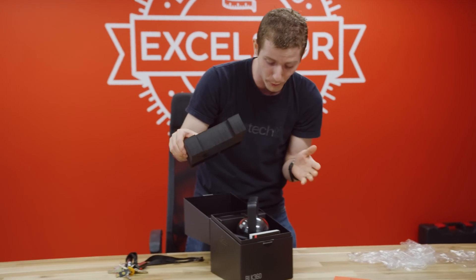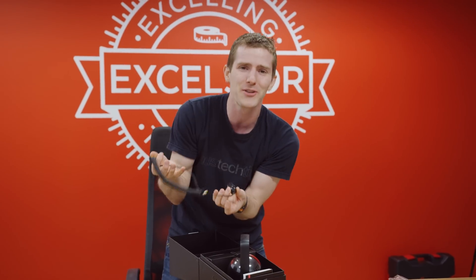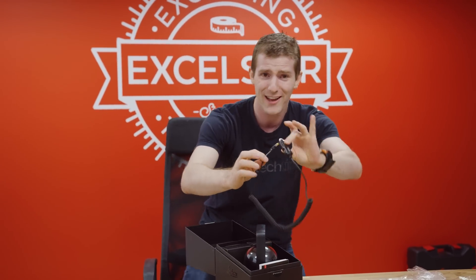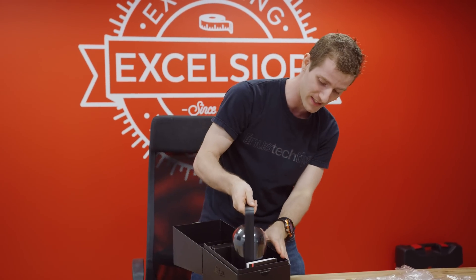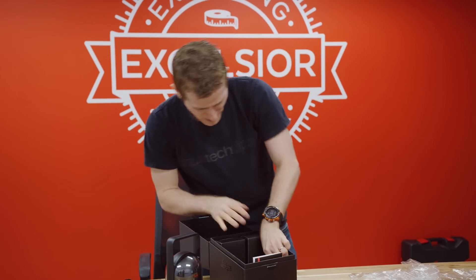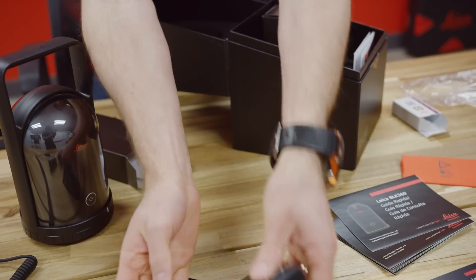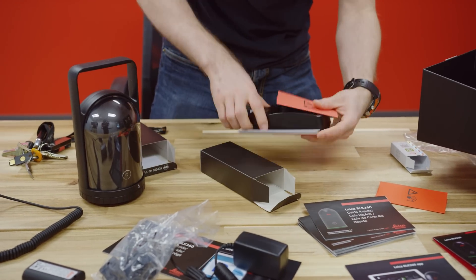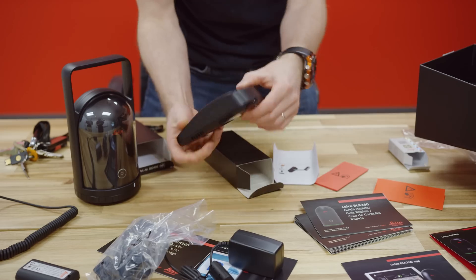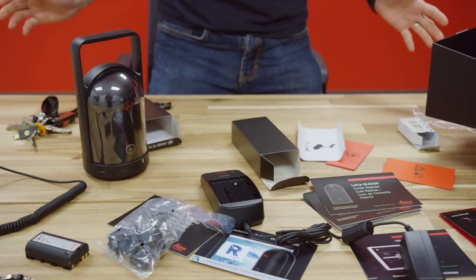In terms of accessories — and I don't often get to unbox things that cost as much as a car — you get a car adapter so if you're driving up to Kamloops or somewhere you can have it charging on the way. You also get a battery, a wall charger with international adapters, and finally a battery charger for the wall so you can charge the batteries.